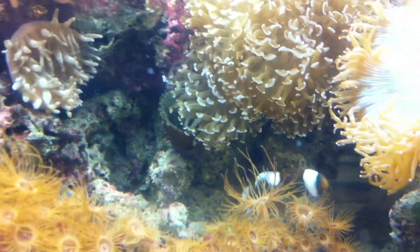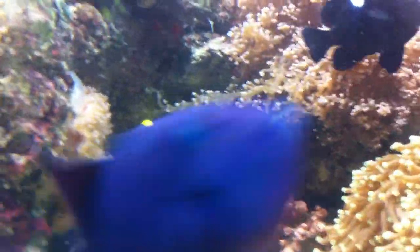There's a saddleback clown — we call him Negro Nemo. He's hiding in his rose bubble tip there, which is a really nice anemone. It's almost impossible to see it because it's always hiding from the lights, which the Magnifica loves.